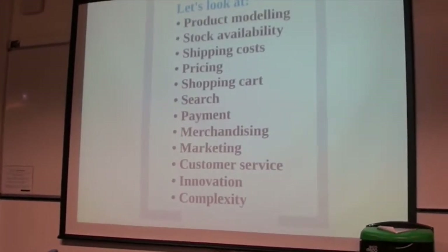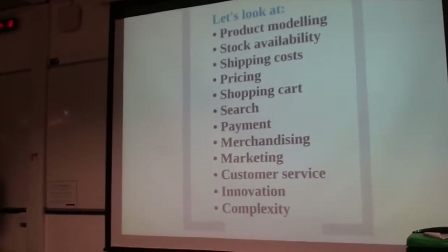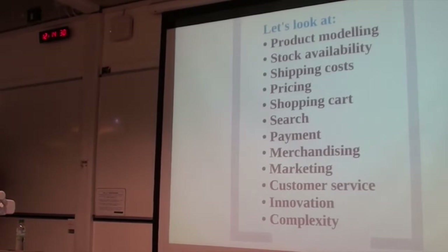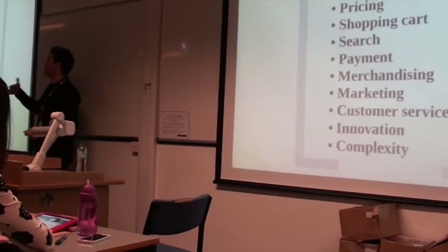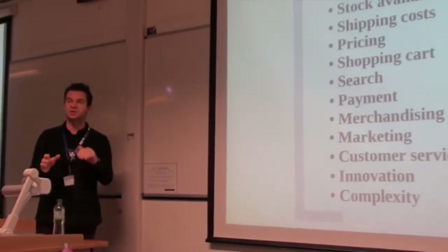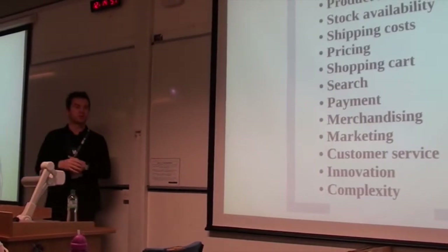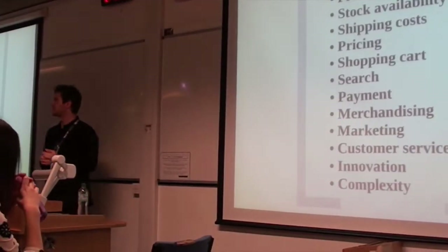To understand the business model of any e-commerce site, you've got to look at several things. How do they do with product modeling? How do they organize it? What about stock availability? You should not be selling things that you don't have in your warehouse. You've got to make sure that the warehouse system is connected and synchronized live with your front-end, your e-commerce website. Everything is linked to some sort of back-end process.